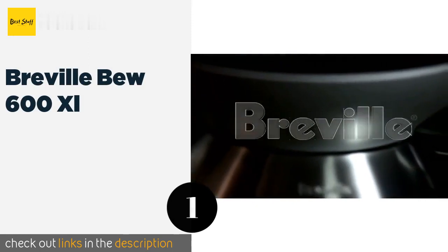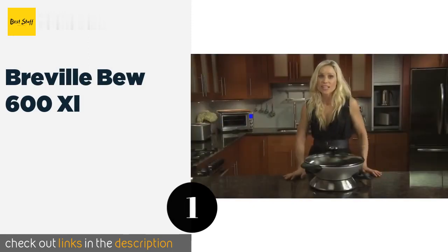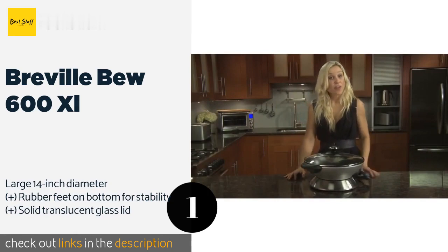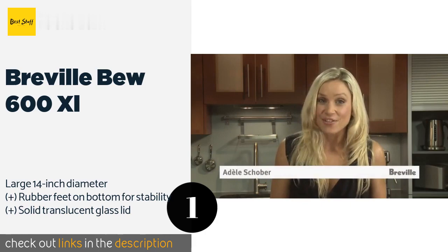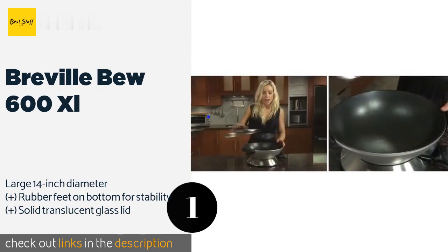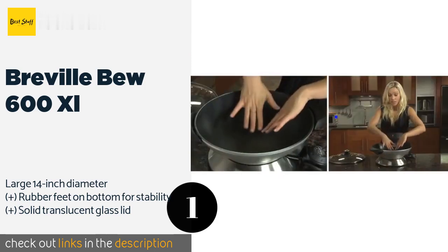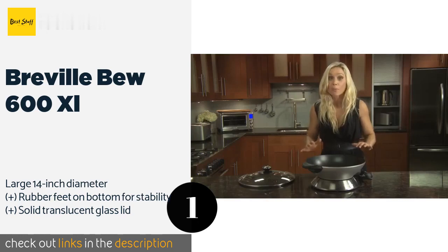The number one is the Breville BEW 600XL. The Breville BEW 600XL gets up to 425 degrees Fahrenheit at its hottest, but its 15 precision heat settings give you plenty of temperature options to choose from. It's capable of searing foods while retaining moisture, so you end up with delectable meats and veggies. The price is approximately $129.